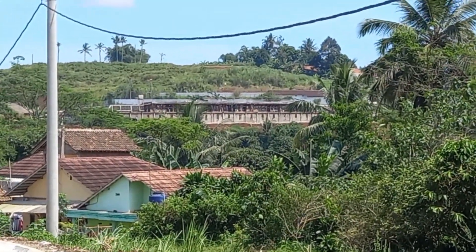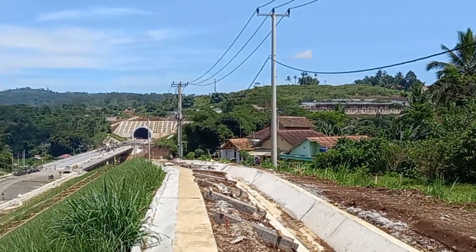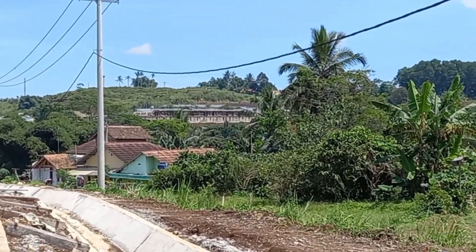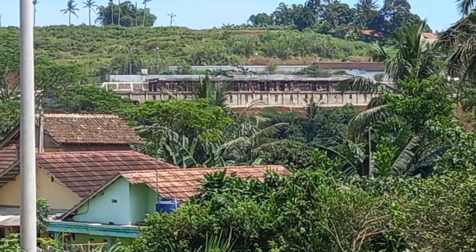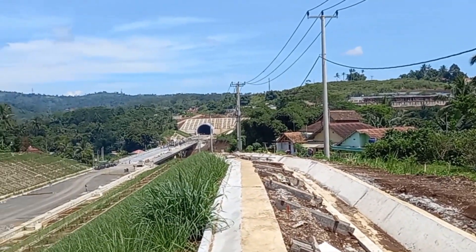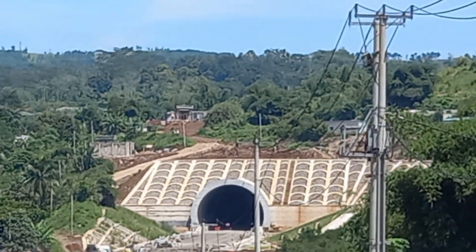Ini adalah rumah sinyal teman-teman, katanya ya. Dibangun di sebelah kanan si Tunnel 9 ini. Infonya sih ini katanya rumah sinyal yang untuk kereta cepat. Nanti coba kita lihat juga zoom ke sana ya dengan kamera zoom. Dan di atas Tunnel-nya juga ada bangunan.